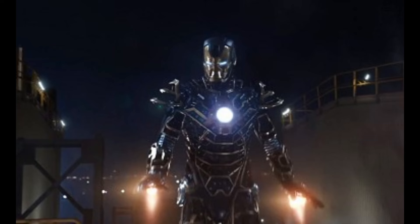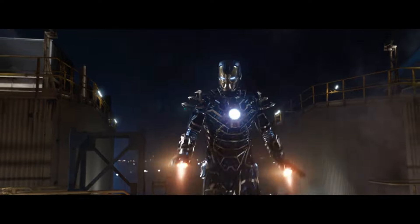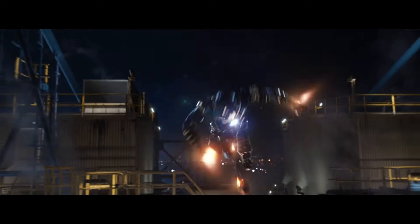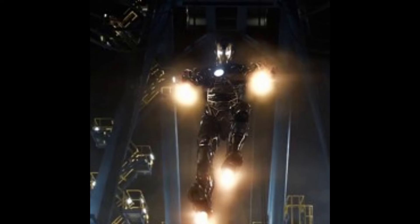Due to a lack of onboard weaponry because of its thinner and aerodynamic build, Bones was capable of traveling at higher speeds but lacked an adequate defense mechanism compared to its predecessors. Its only options in combat were the standard repulsors and unibeam.